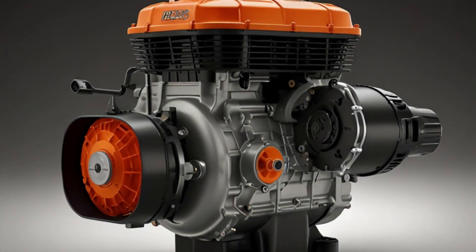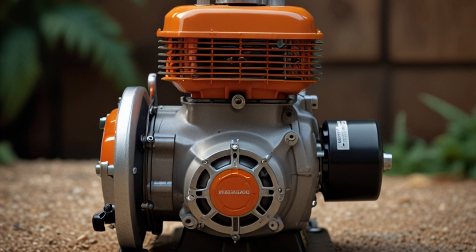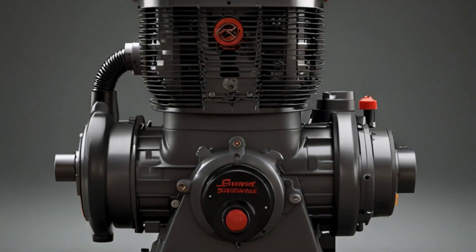Power stroke. At the top of the stroke, a spark plug ignites the compressed fuel-air mixture. The explosion forces the piston down, generating power. As the piston moves down, it also compresses the mixture in the crankcase.